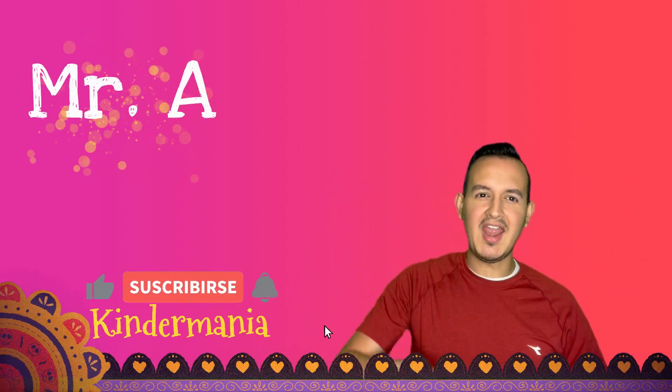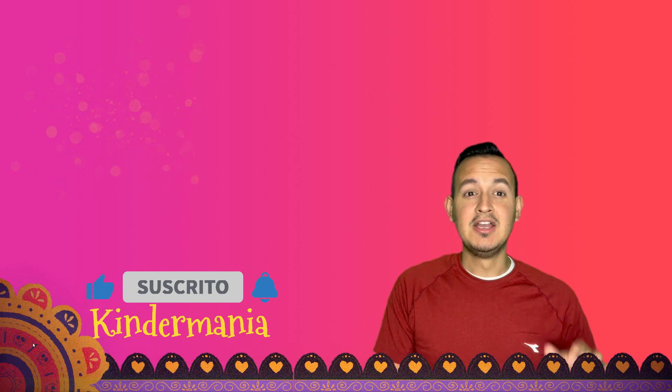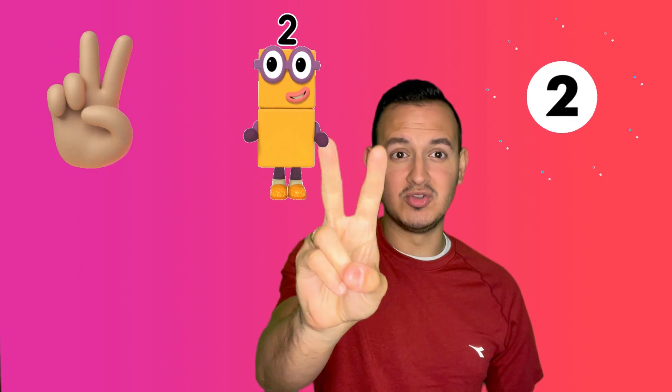Hello, hello, my friends. I'm Mr. A and welcome to Kinder Mania. Today we are going to practice with numbers by twos.